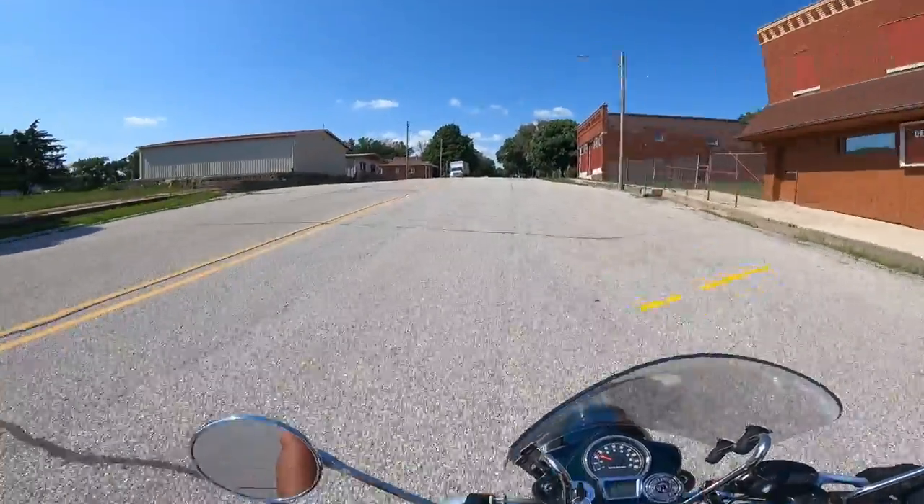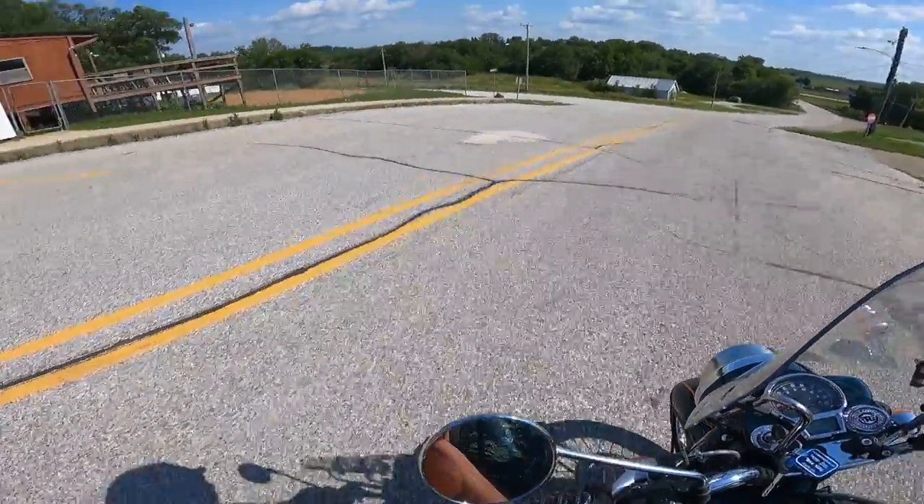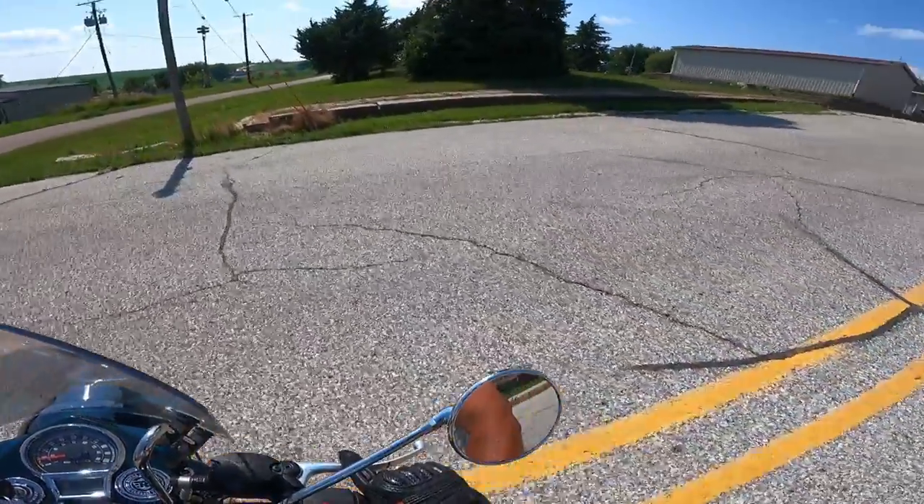Let's do the hill spin test here — no traffic coming. This is the best bike for that. The Classic 350, the Hunter, and the Meteor just do this so, so well.